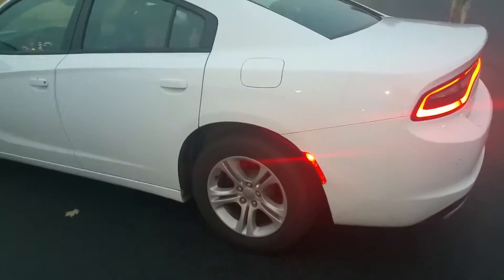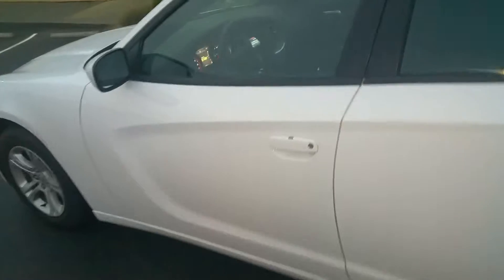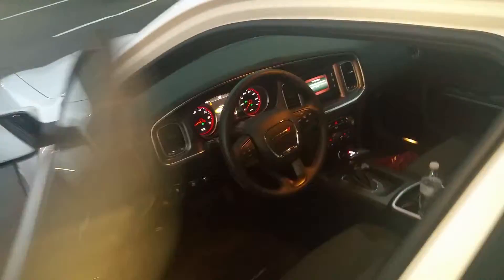It's way below KBB price — just let me know. Runs and drives great. About 35,000 miles on it. Like I say, regular 3.6 liter — it ain't no Hemi, no RT, none of that.